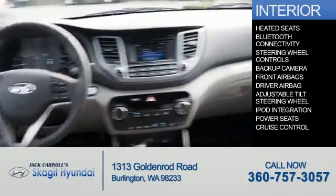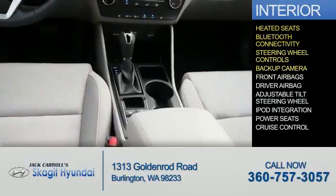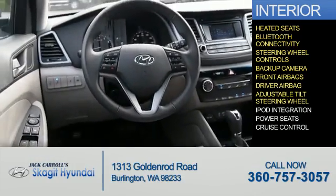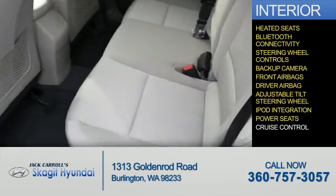Inside you'll find heated seats, Bluetooth connectivity, steering wheel controls, a backup camera, front airbags, driver airbag, an adjustable tilt steering wheel, iPod integration, power seats, and cruise control.